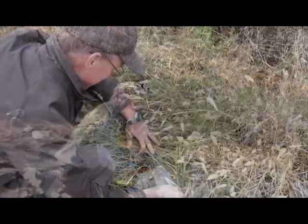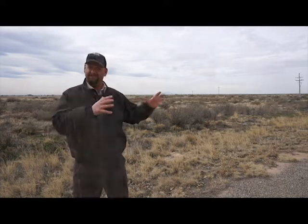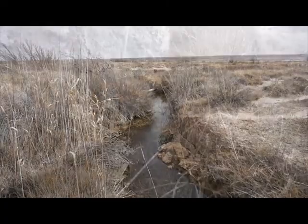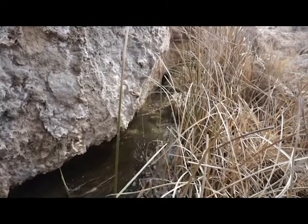The point of that is to establish a second population that's isolated from the middle tract here where we've been doing our monitoring. That second population can provide some resiliency for both of these species, so that in case something happens to the population here, we have that second population that is safe and secure.